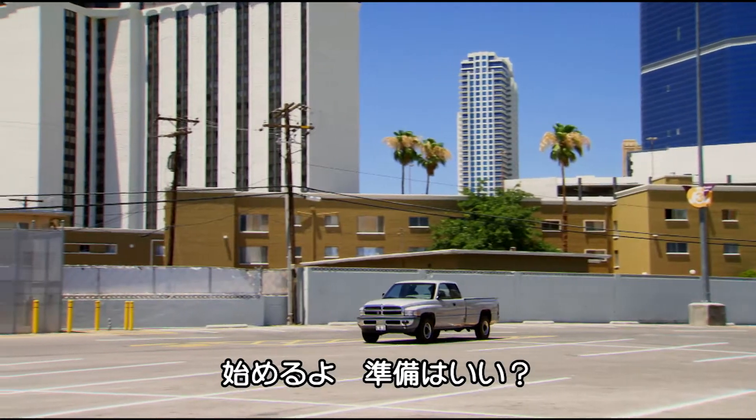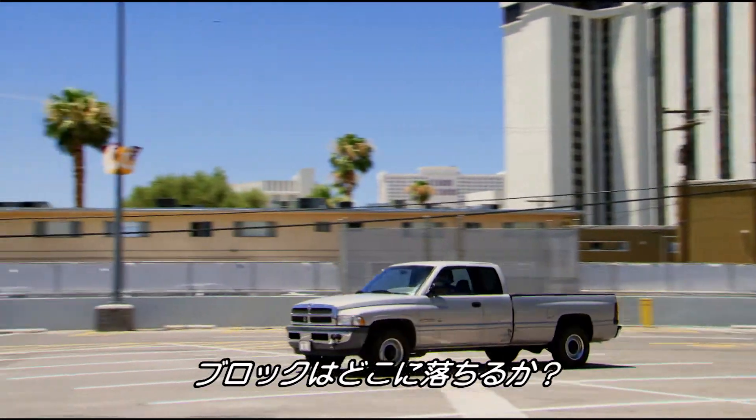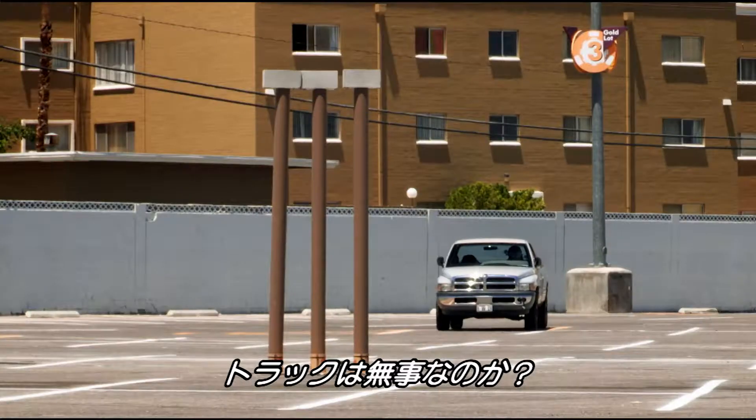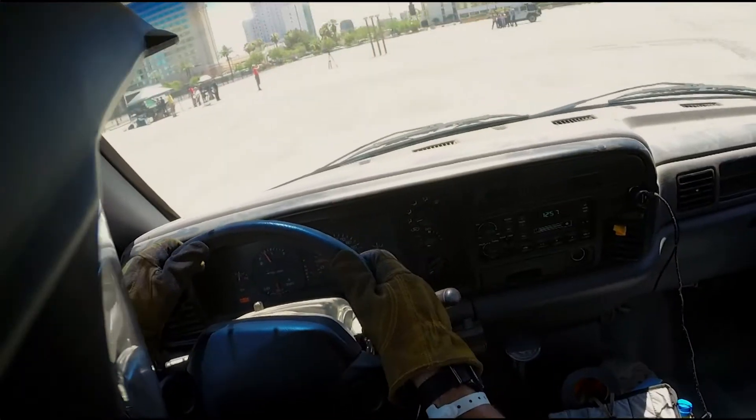Here we go, guys. Coming in — are you ready? It's time to see where these cinder blocks fall. Can the truck make it through unscathed? Go!